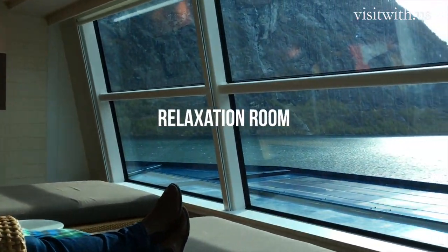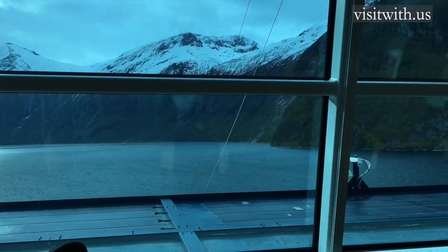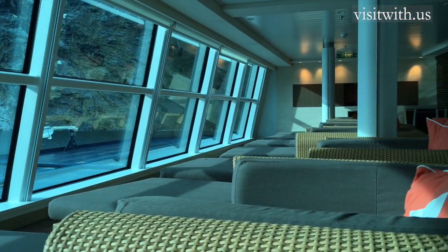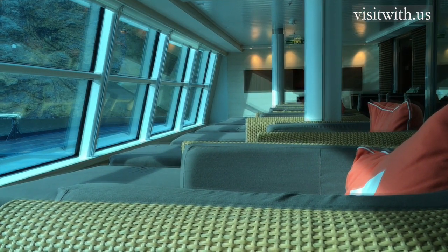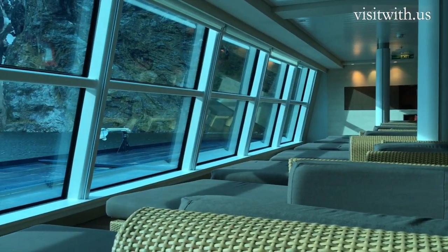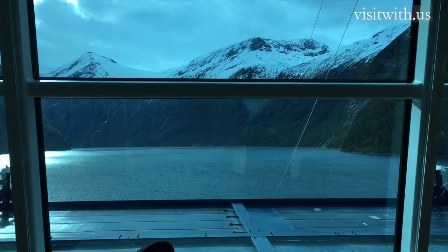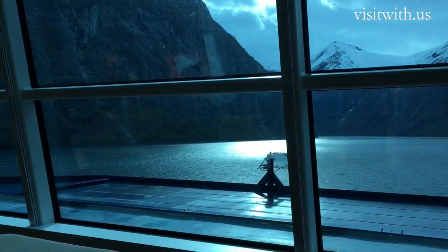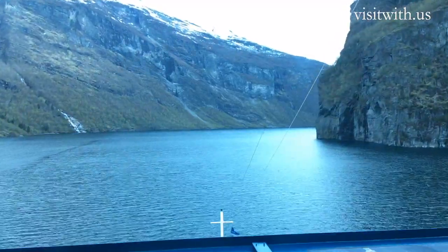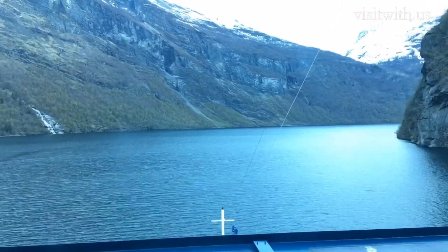The relaxation room right at the front of Deck 11 didn't seem too inviting at first, but once inside and lounging on these little day beds, looking out at the jaw-dropping views ahead, you never wanted to leave. It was a perfect place to relax. We were often in there alone, and it was a little slice of exclusive private tranquil heaven with a view as good as the captain himself. Actually, probably better, because he doesn't have a day bed and I do. How could you not love this view as we sailed into the Norwegian fjords?